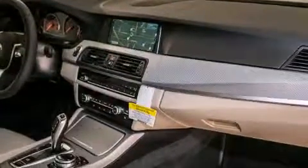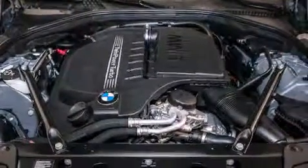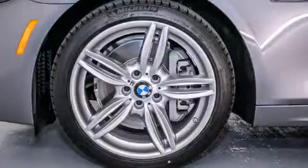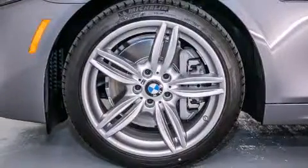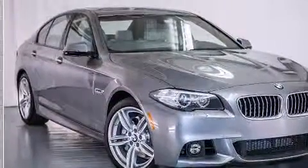The following features are also included: sport line trim, steering wheel memory settings, cruise control, a passenger side vanity mirror, BMW individual composition, front side impact airbags, air conditioning with automatic climate control, a split folding rear seat, an auto dimming rear view mirror, and satellite radio.